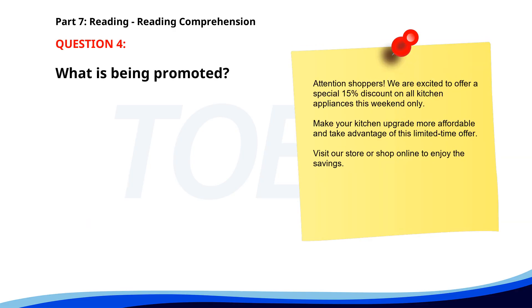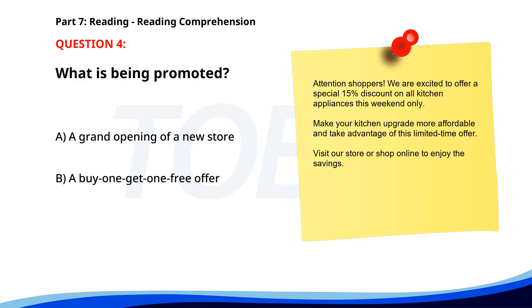Number 4. "Attention shoppers. We are excited to offer a special 15% discount on all kitchen appliances this weekend only. Make your kitchen upgrade more affordable and take advantage of this limited-time offer. Visit our store or shop online to enjoy the savings." What is being promoted? A. A grand opening of a new store. B. A buy one get one free offer. C. A discount on kitchen appliances. The correct answer is C: A discount on kitchen appliances.